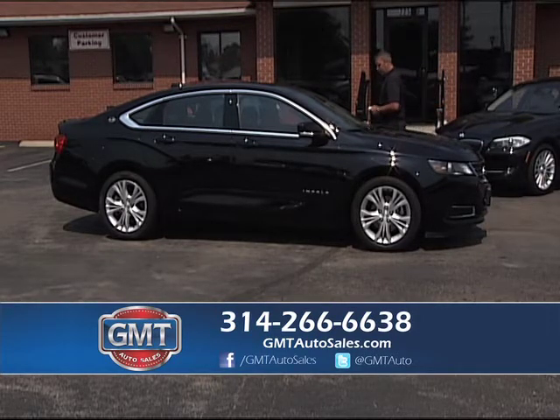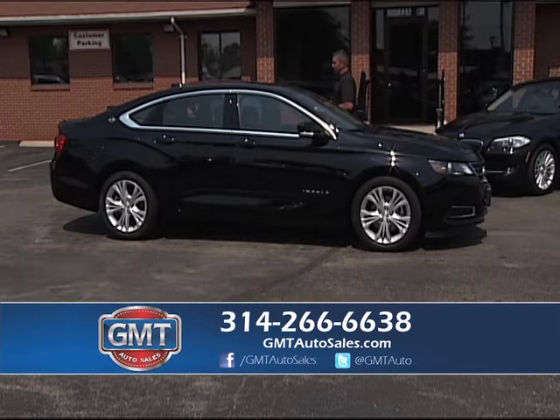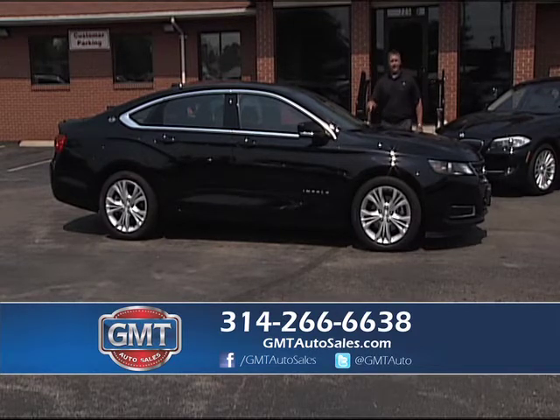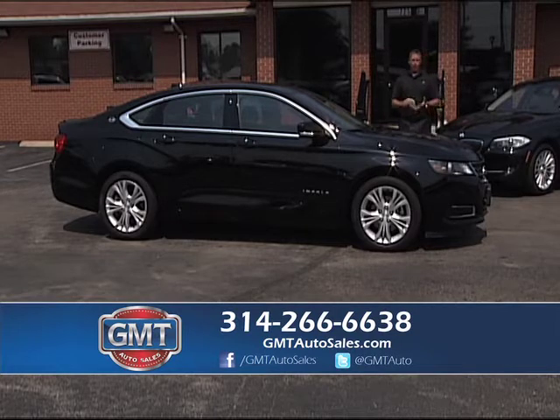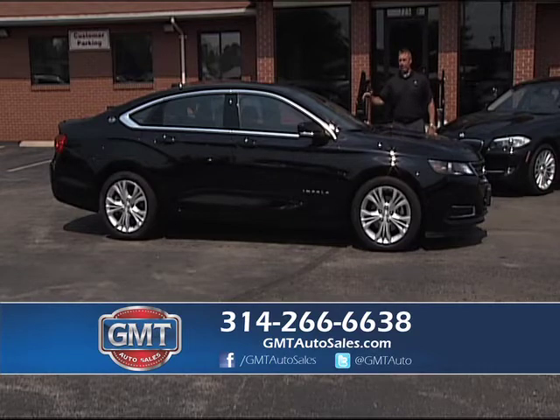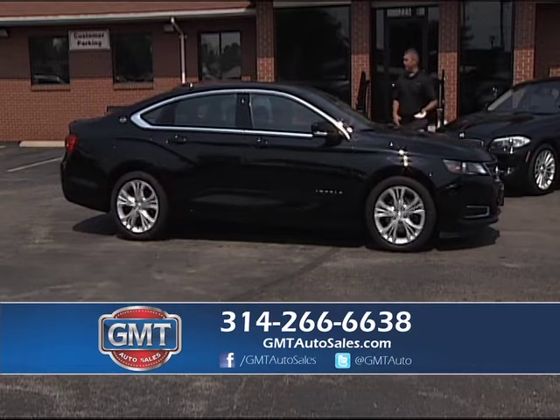These are a brand-new 2014 Impala — hard to get, and we're selling them as fast as we get them in. There's not a lot of dealers in St. Louis that can get these cars, and we just went out and purchased 10 of them. They're one-owners under full factory warranty. 2014 Impala LT2 package — I have them with cloth or leather, just a really nice design, and several in stock.